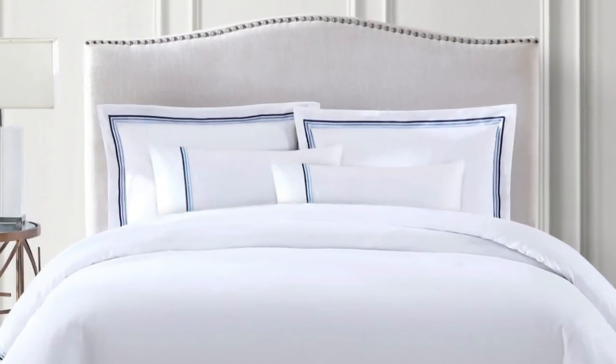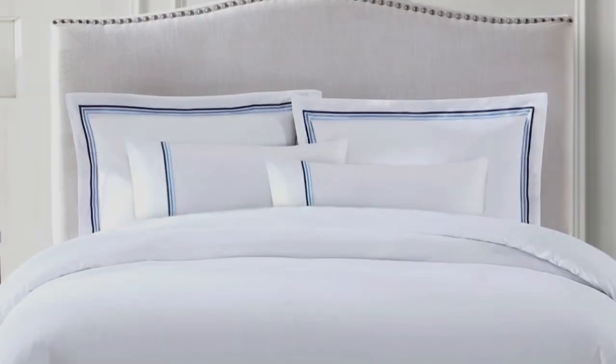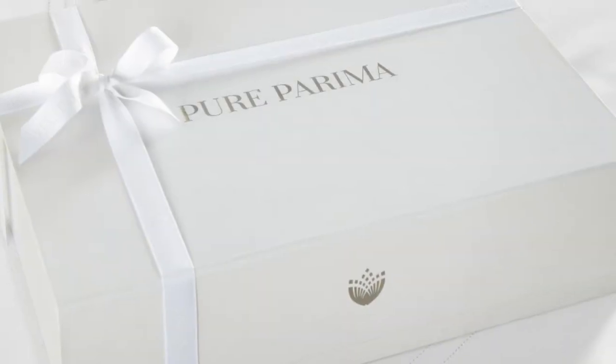Pure Parima offers these sheets in 12 different shades for some variety. These sheets feel rather soft, smooth, and lightweight, and will work year-round.